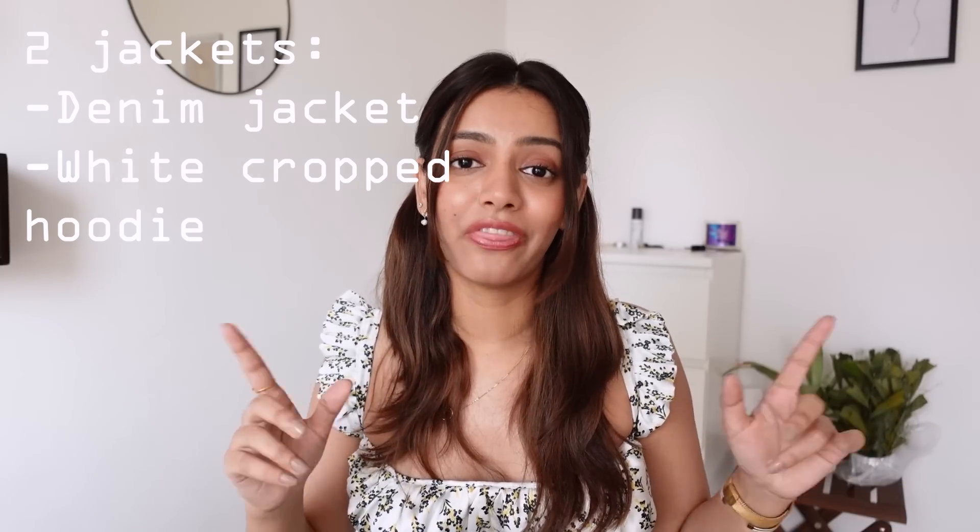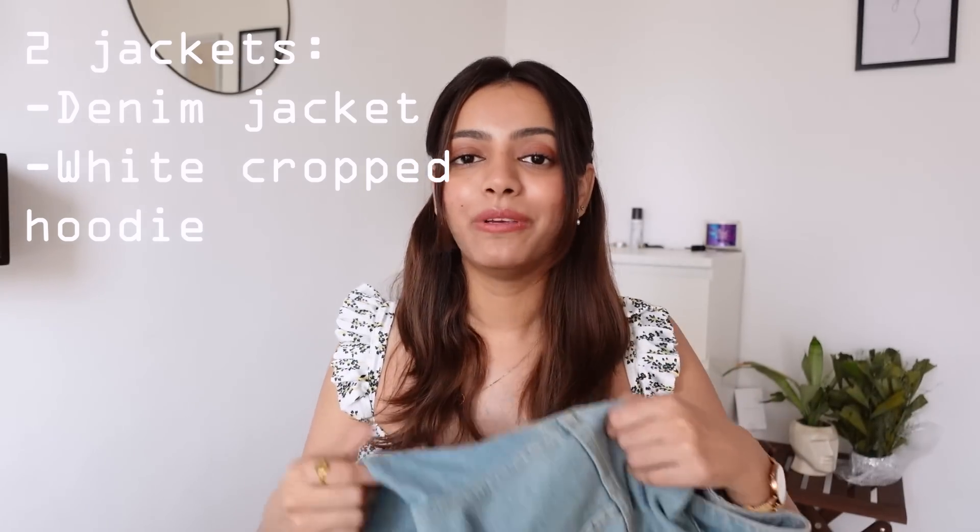The second thing I struggled with — and I'm sure a lot of people around me did too — was that my college had centralized AC and we all used to get cold. I wanted to look fashionable, so one thing I would always have with me was a denim jacket. I used to literally carry this in my bag. I had a cropped denim jacket — this one is from my college days, I got it from Shein — and you can get one from Causeway for around 500 rupees.